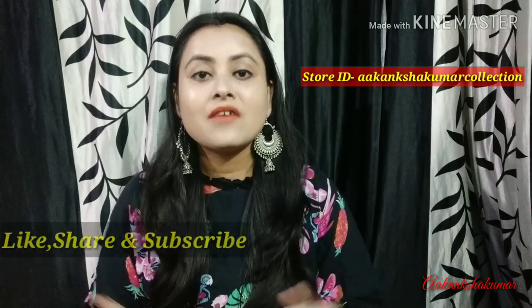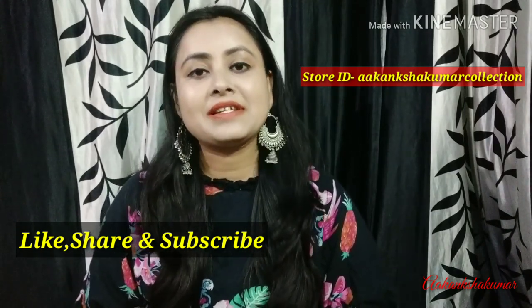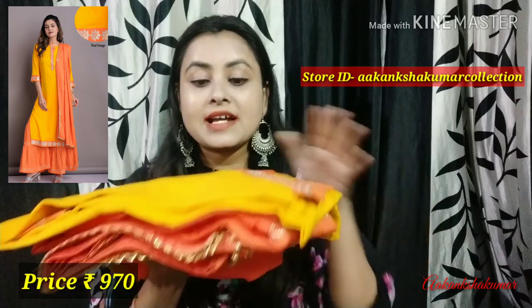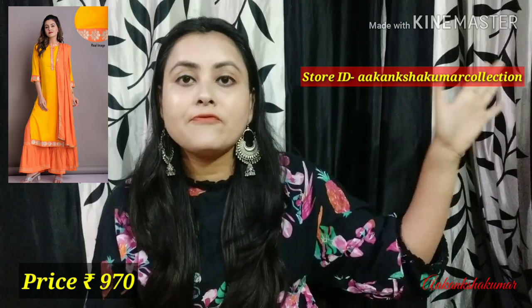Please check the Instagram store and you can buy those products. If you like this video, please like and share it. My Instagram store name is Akansha Kumar Collection. The ID will be shown in the video and you will also get the link in the description box.